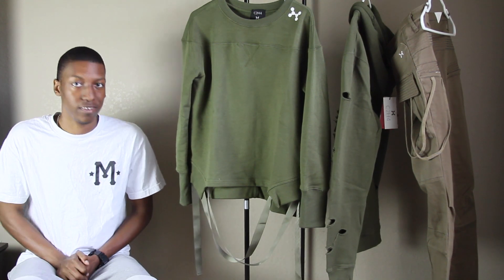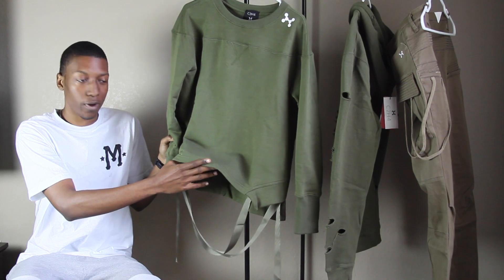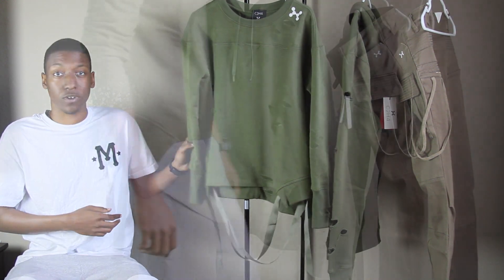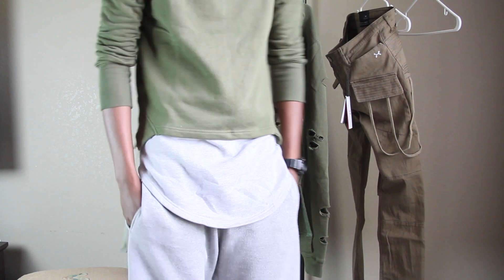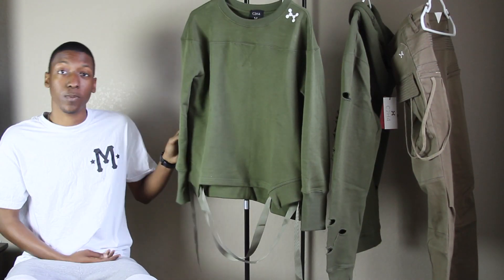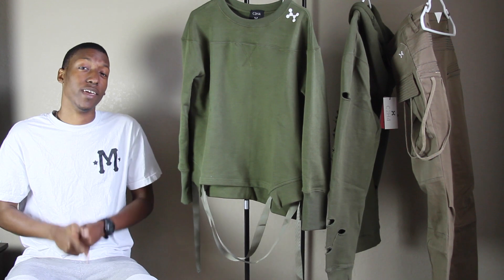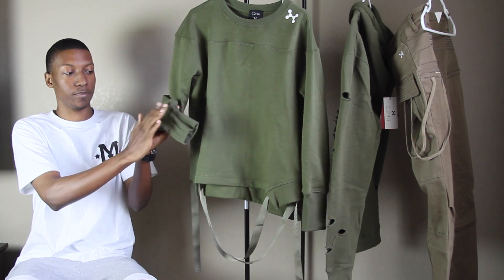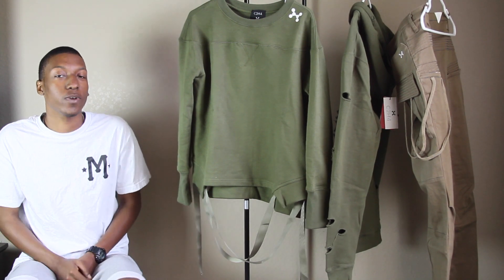Next up is one of the more interesting pieces — the strap crew neck. It's a crew neck that is cut a little bit shorter, almost like a slight crop. The bottom has a cut to it so you'd definitely use this as a layering piece. It has straps coming down at the bottom, which is a nice touch — similar to what Represent does with their bomber jackets. C2H4LA does it with their crew tops and bombers as well. It has a nice extended cuff so your arms get some stack action — you can roll it up for that stacked look.